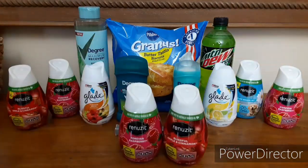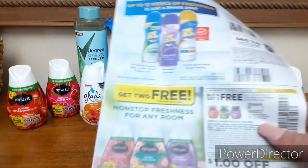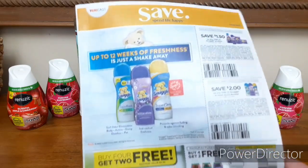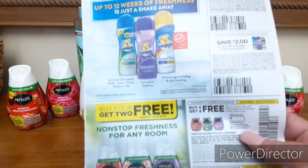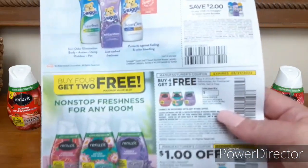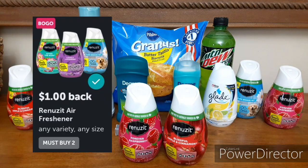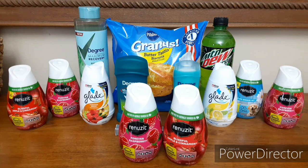We have Renuzit cones — these are also $0.97 each. I picked up a total of six of them, so that put me at $5.82. We have an insert coupon from the Save insert from this past Sunday — the March 13 Save insert. We have a buy four, get two for free insert coupon, so that made two of them free. Plus on Ibotta right now we have a $1 back rebate on those when you purchase two. Final price for all six of them was $2.88, making those $0.48 each.